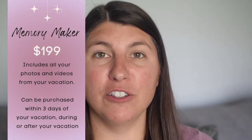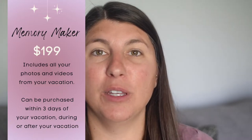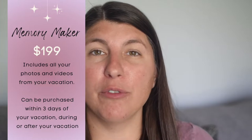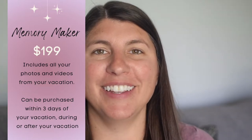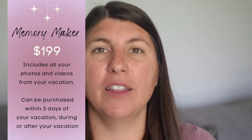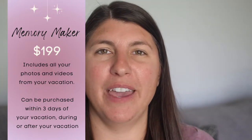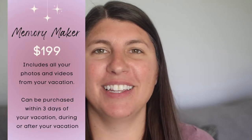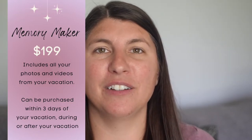The last option to purchase photos is Memory Maker at $199. You can purchase this while you're on vacation, before you leave if you're within that three-day window of your arrival date, or after you get home. There's only a short amount of time to purchase once you get home, which you can find those details on the Disney website. But for $199, you also get all of the photos from your vacation.